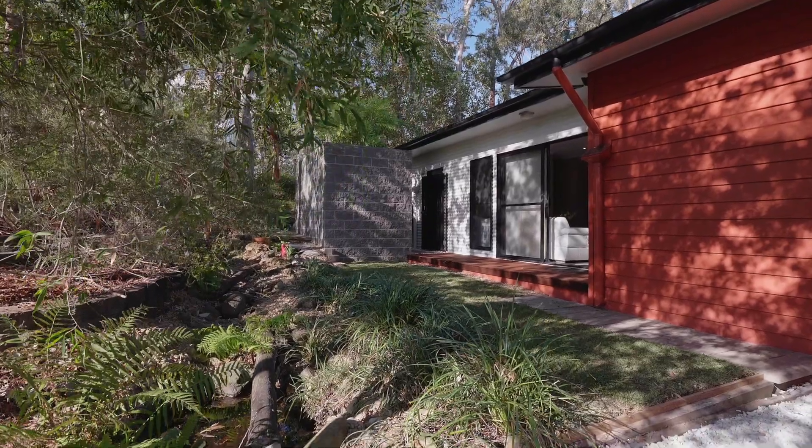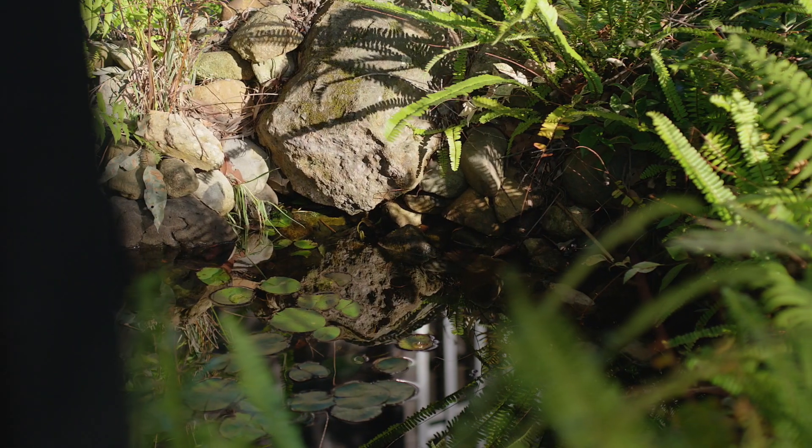Are you looking for your own private retreat? A home that's only 10 kilometres from the Brisbane CBD, yet hidden away in an ecologically planned piece of paradise. If so, then 62 Gordon Circuit is the home for you.